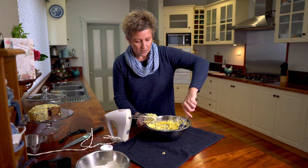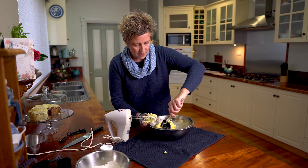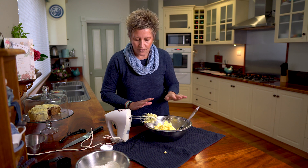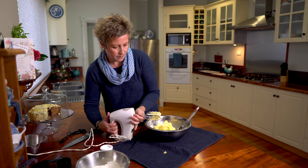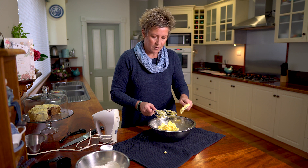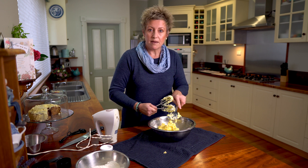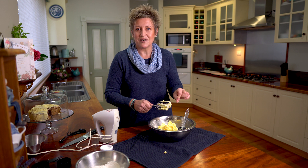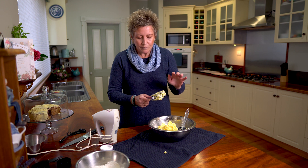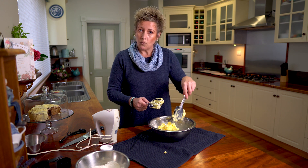Now we have a beautiful mixture of butter, sugar, and egg. That's ready for the dry ingredients. You can scrape off your beaters too — waste not want not. Grab a pen and paper to write this recipe down, or just keep replaying the video step by step. So what we've got so far: a large cup of sugar, half a pound of butter, and one egg.